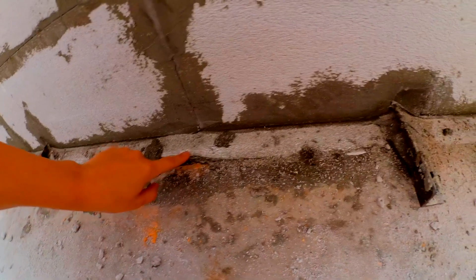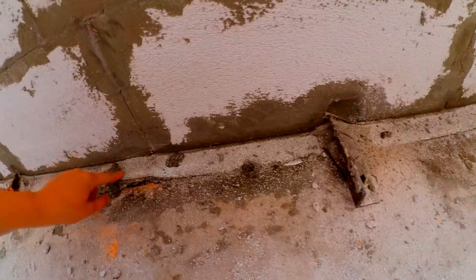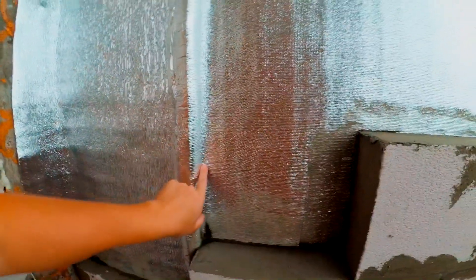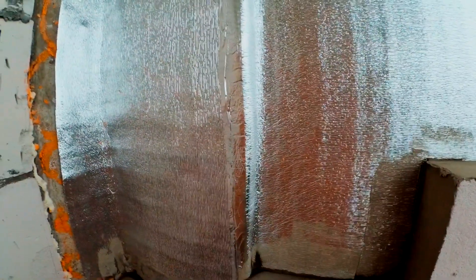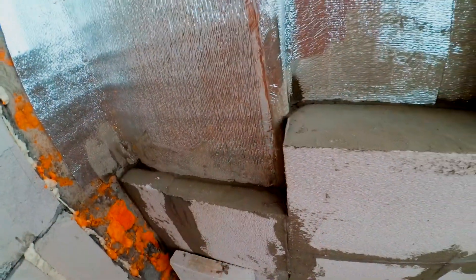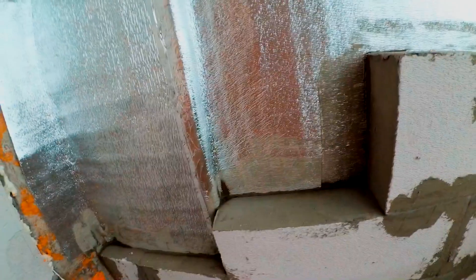Здесь также всё пропенивалось и прокладывалась уголком вот эта отражательная плёночка. Здесь у нас была отбита штукатурка — насквозь была дырка на улицу. Запенивали, закрывали отражателем и узким блоком — тройкой. Стыки на потолке также пропенены.